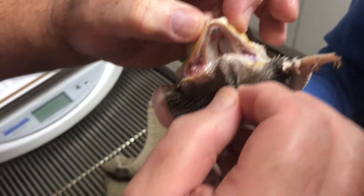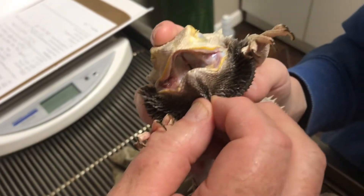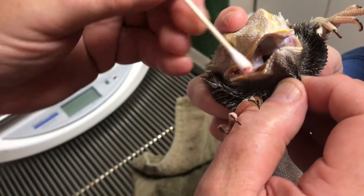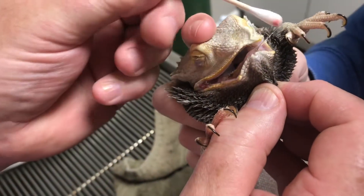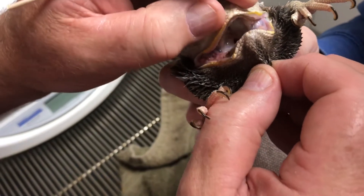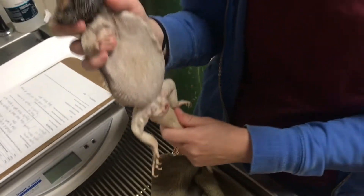Ouch — that's definitely got a bad infection going on. He's got a bad tooth too. Stomatitis — bad. The whole side of his mouth. Let's find out if this is bacterial or fungal and we'll take it from there.